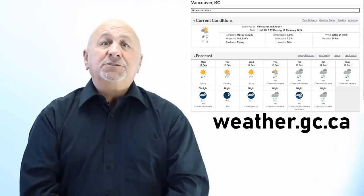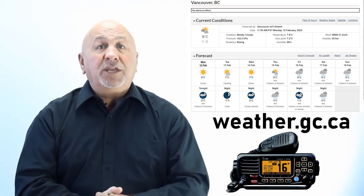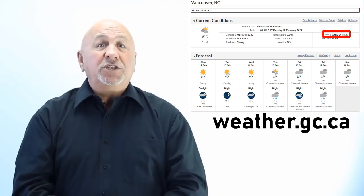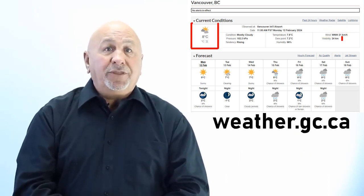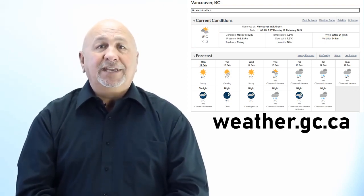Environment Canada provides marine forecasts in many ways. If you have a marine radio, you can get the weather updates while you're on the water. These forecasts provide information on wind speed and direction, weather, visibility, and freezing spray if applicable. Forecasts are issued several times a day.